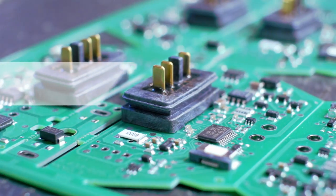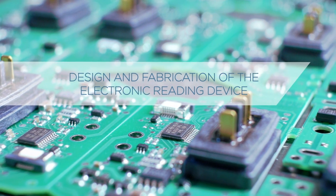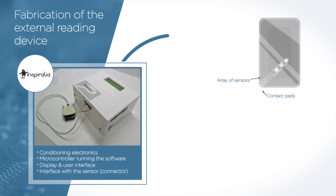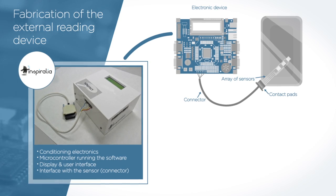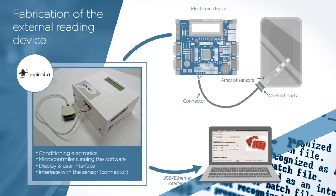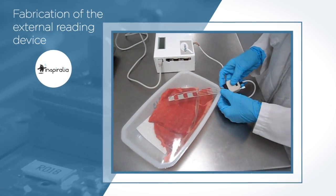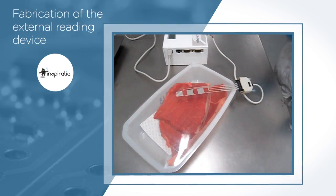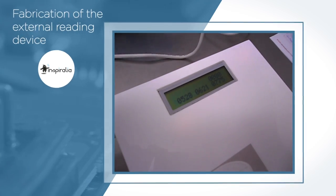In parallel, we worked on the design and fabrication of the electronic reading device to be connected to the package and on the predictive software. The electronic device fabricated by Inspiralia for the ToxDetect prototype consists of a plastic box containing a development board LPC-2368 NXP microcontroller, which offers the possibility of displaying data for user monitoring and meat shelf life prediction. The reading device is connected to the package by direct contact between the electronic pads printed on the film and accessible in the flap of the lid. After a few seconds of contact, the screen displays the remaining days of shelf life for the packaged meat.